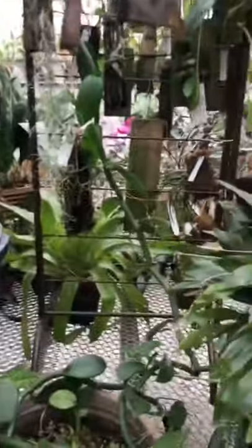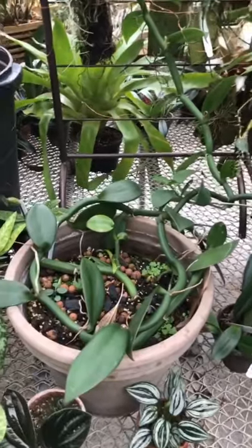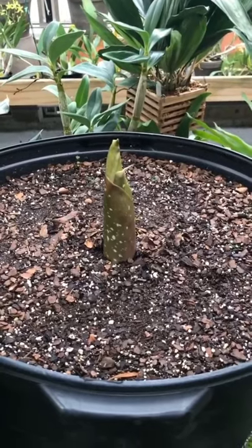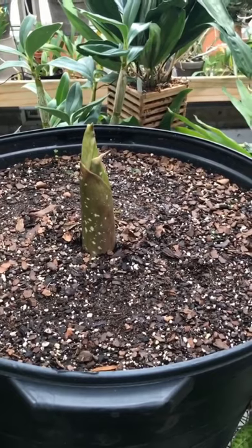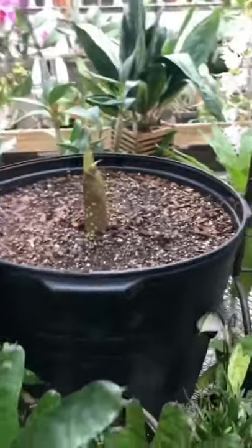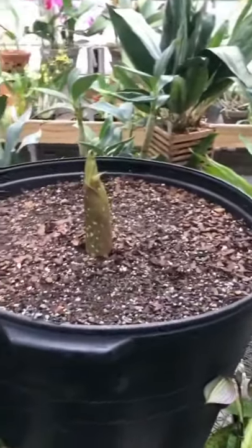Most of the world's vanilla is produced on Madagascar, Bourbon, and Reunion Islands. And here's our Amorphophallus titanum — it is getting large. I have no idea what it's doing right now besides growing very slowly. It will be huge, and that will be something fun to look forward to in a few months.